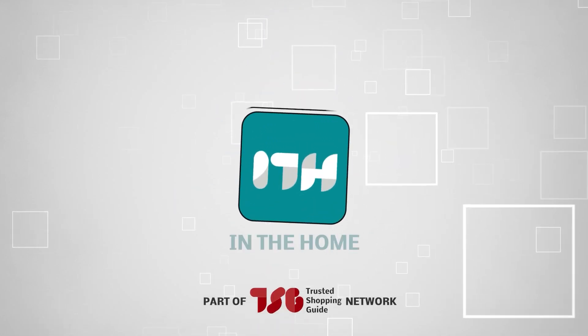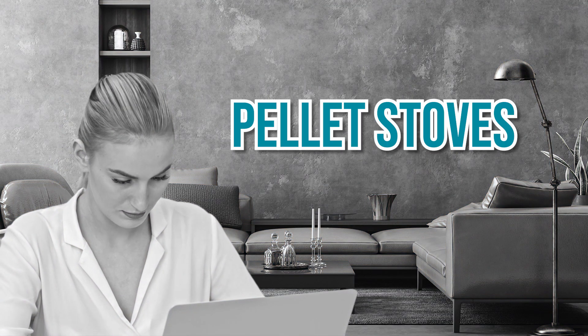Welcome back home enthusiasts! We are Trustedshoppingguide.com and today we are in the home. In this video, we will be sharing with you our 5 highest rated pellet stoves.